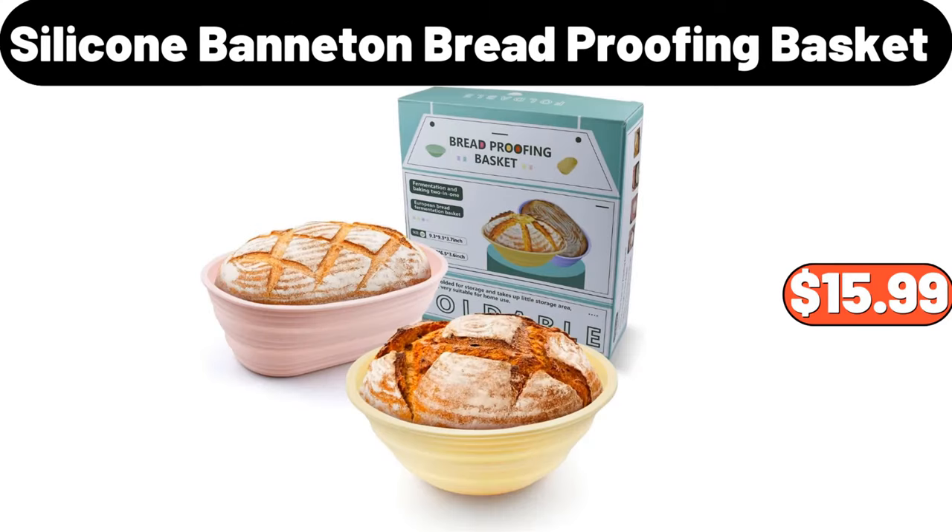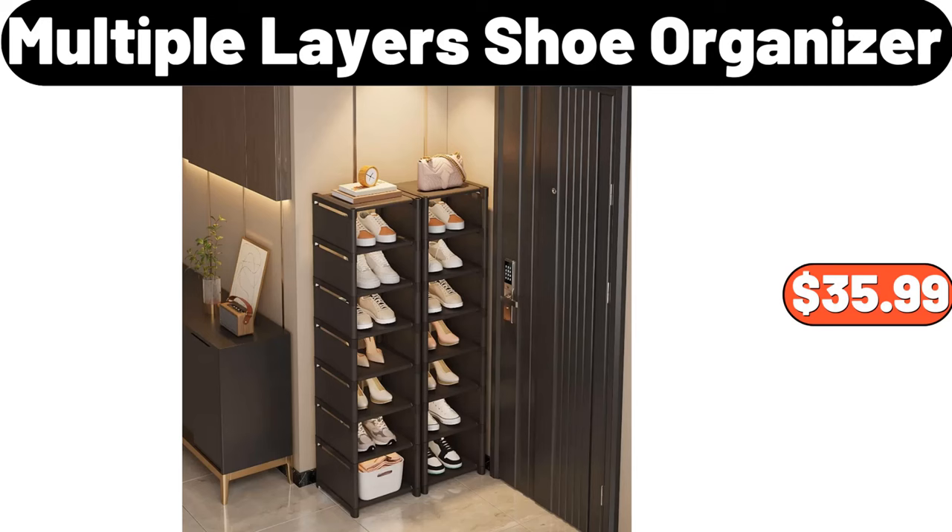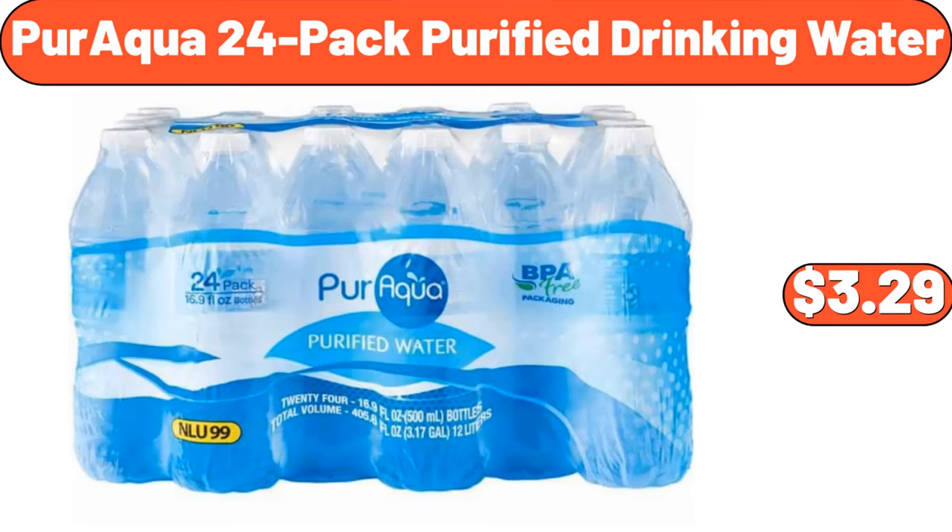Silicone Banneton Bread Proofing Basket, $15.99. Porcelain Coffee Cup Saucer Set, $8.99. Multiple Layers Shoe Organizer, $35.99. Paraqua 24-Pack Purified Drinking Water, $3.99.